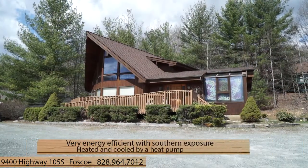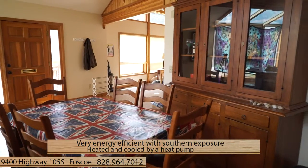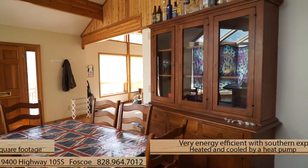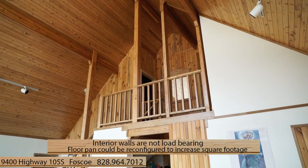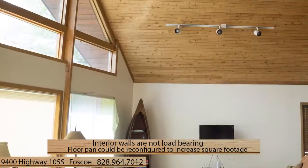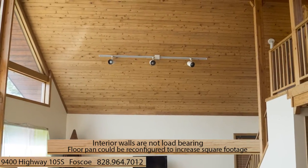The home is very energy efficient and positioned for excellent southern exposure. It's heated and cooled by a heat pump. The interior walls are not load-bearing, so the floor plan could be reconfigured into something completely new, square footage increased, and more suited for a commercial venture like retail, office, restaurant, or coffee shop.